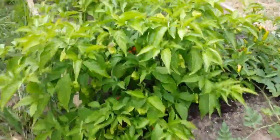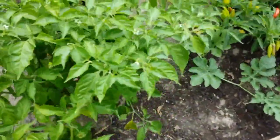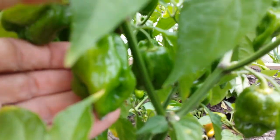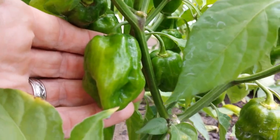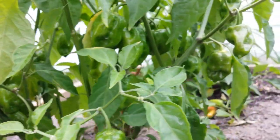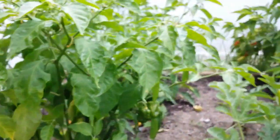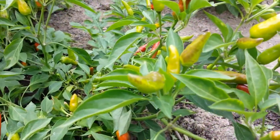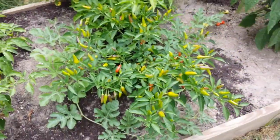I got some pretty big habaneros too — look at that, pretty big one. This one last year also put off little bitty peppers, didn't do much at all. It's its second year now and it's doing really good. This is, I guess, a little serrano or Thai pepper — I don't know what it is exactly — but that's pretty big too.